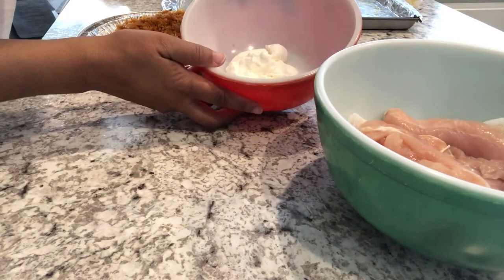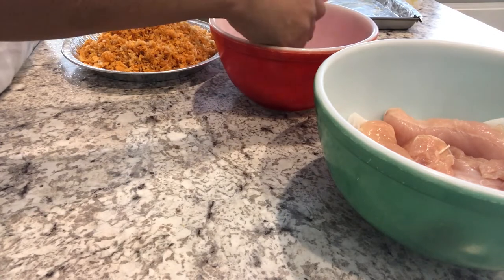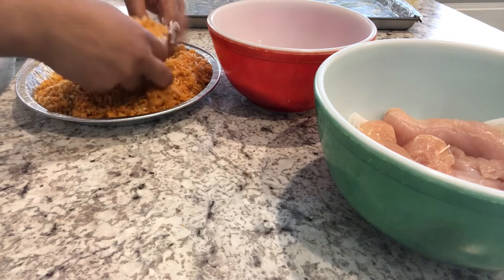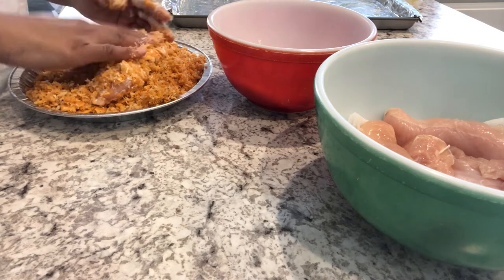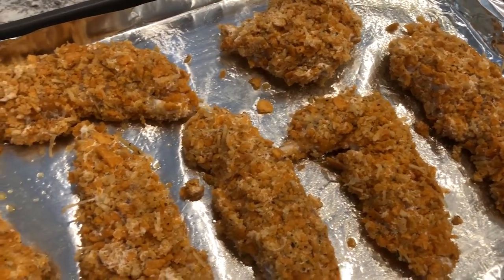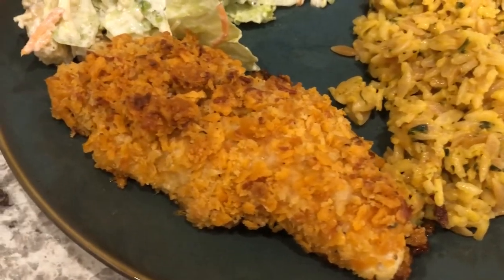I dredge the chicken in sour cream, getting it coated as best as I can, and then coat it in the crumb mixture. Here are all the chicken tenderloins breaded up and ready to go in the oven. I ended up cooking them for 30 minutes.